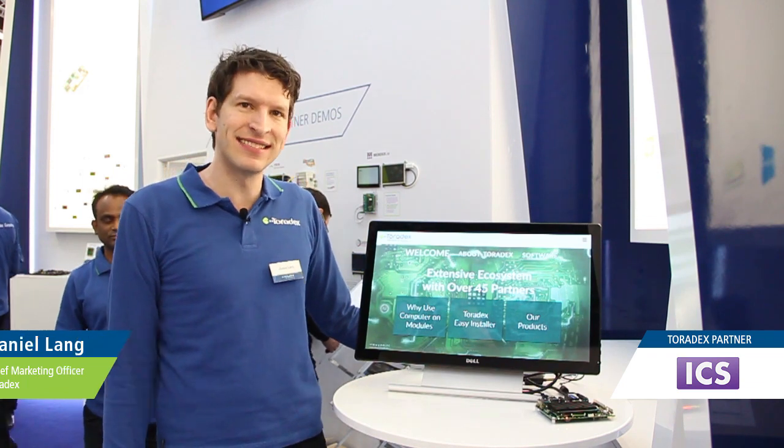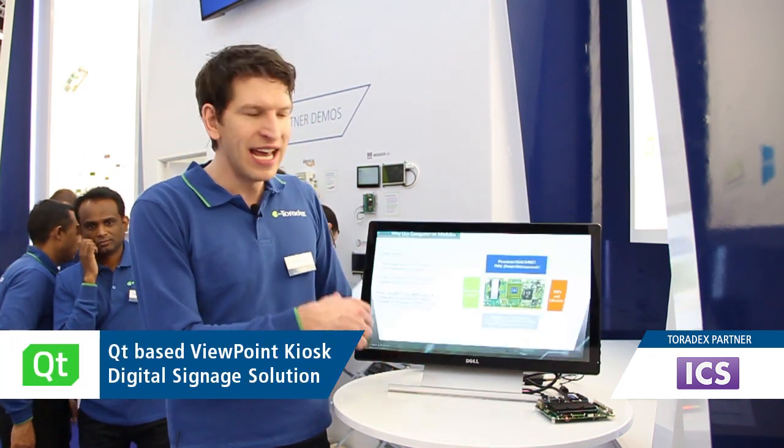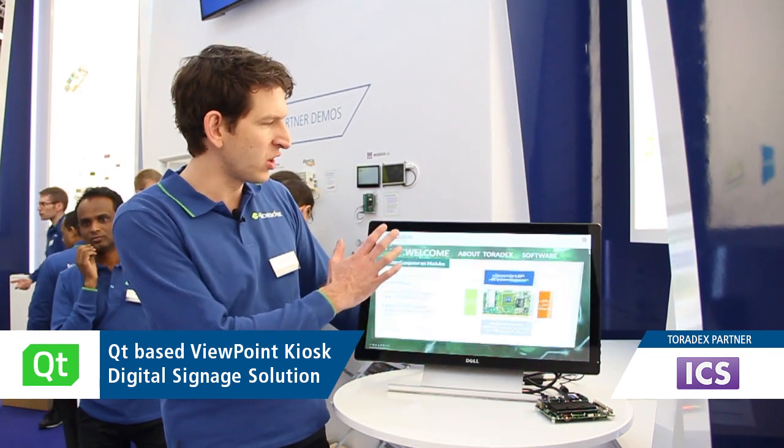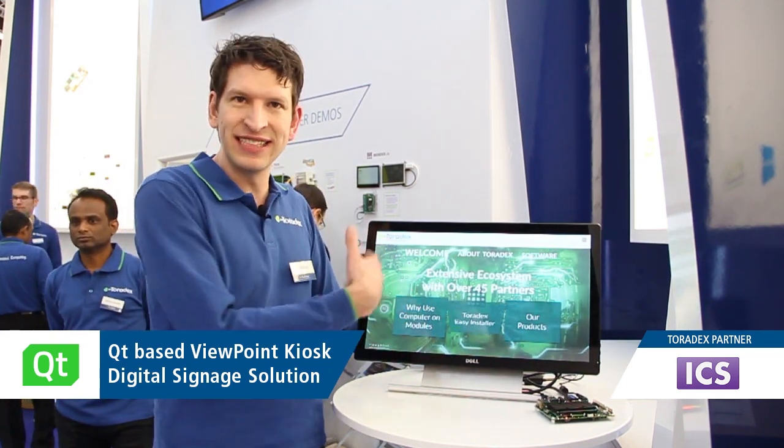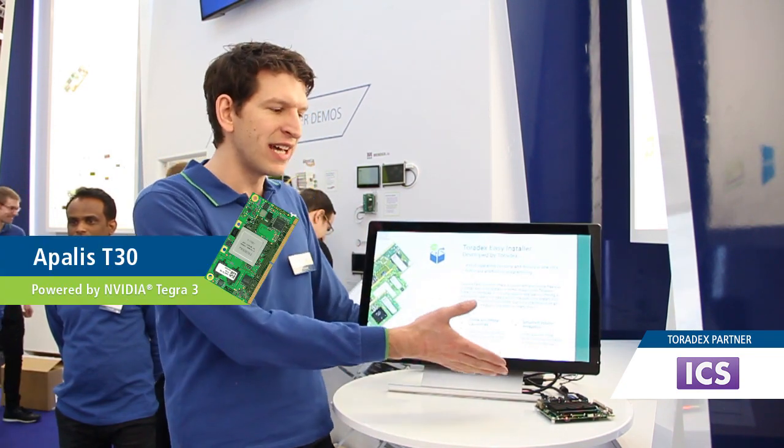My name is Daniel and I work for Toradex, and I'd like to show you here a demo from our partner ICS. It's called Viewpoint and it's a digital signage solution, a kiosk solution where you can show your products in an interactive way on our modules.